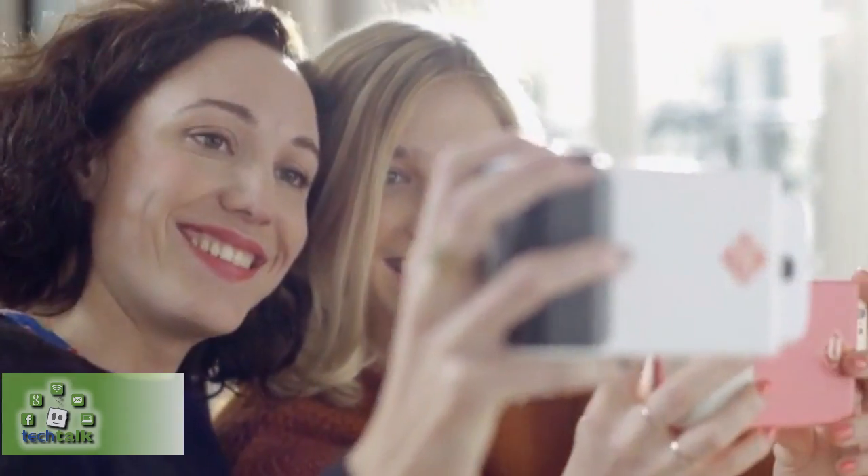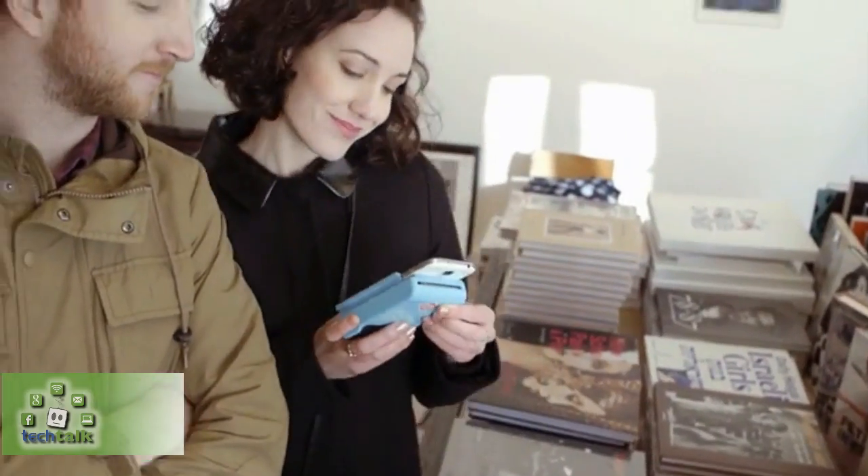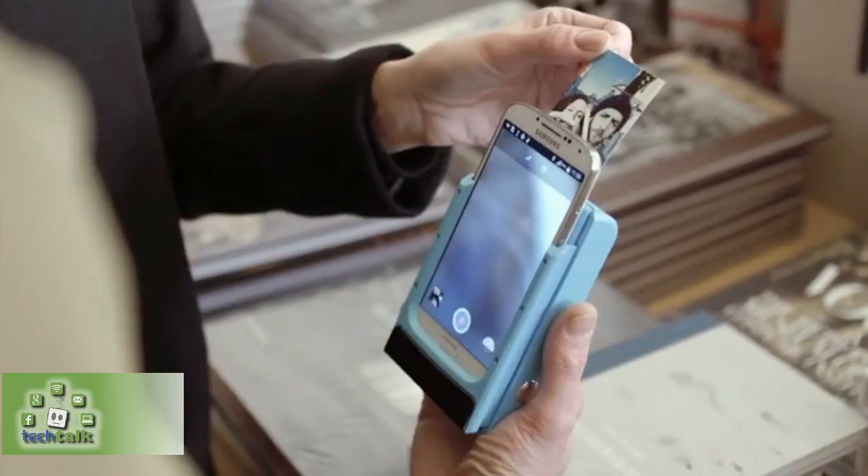We use a special paper with the ink embedded inside — just load the paper and print away. The case holds 10 sheets of paper, and refills will be available through our app.